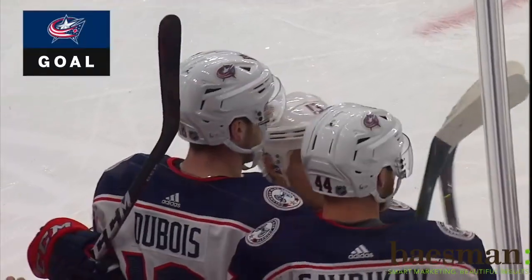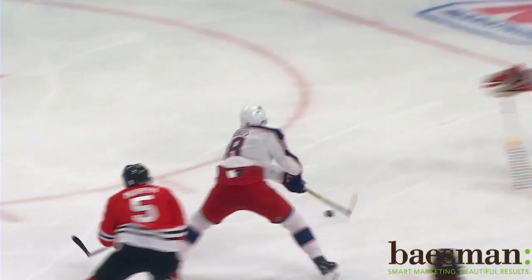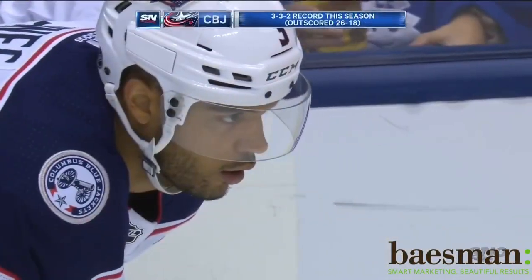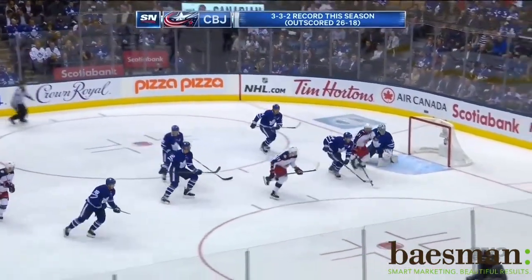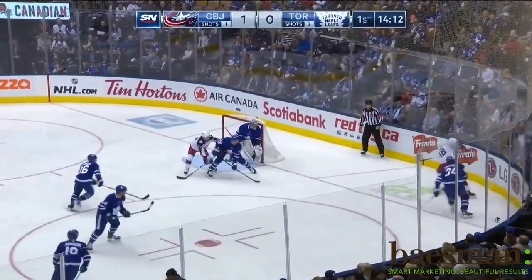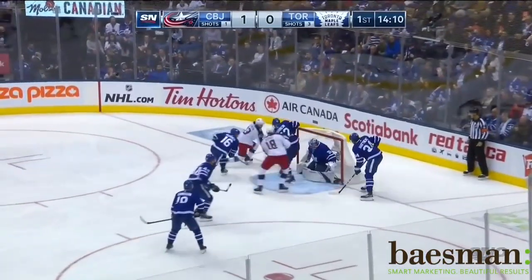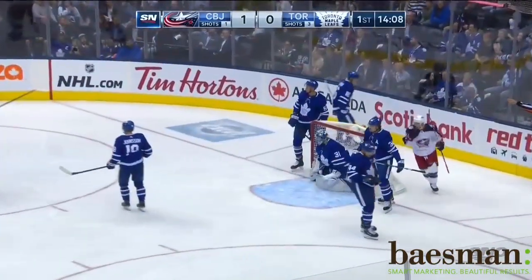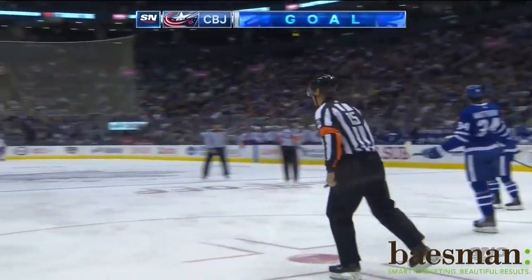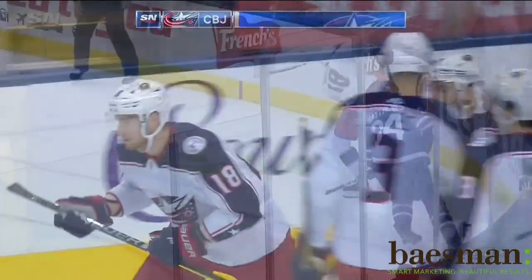Pierre-Luc Dubois. And then as he gets in on Leonard, Leonard goes for the poke. And Dubois with patience in the leap zone. Dubois back after the puck, trying to drive the goal. Scores! Pierre-Luc Dubois gets into the crease and jams it home. And the Blue Jackets take a 2-0 lead.